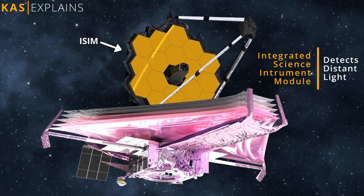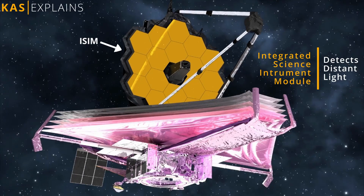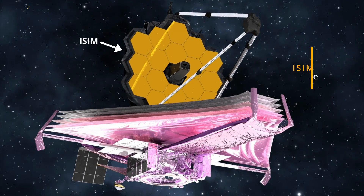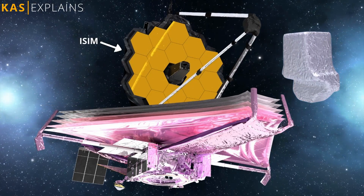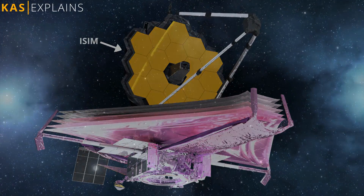Second, the integrated science instrument module, or ISIM for short, which is responsible for detecting the light from distant stars, galaxies, and planets orbiting other stars. It's the heart of the telescope, consisting of a near infrared camera, near infrared spectrograph, mid infrared instrument, and fine guidance sensor.